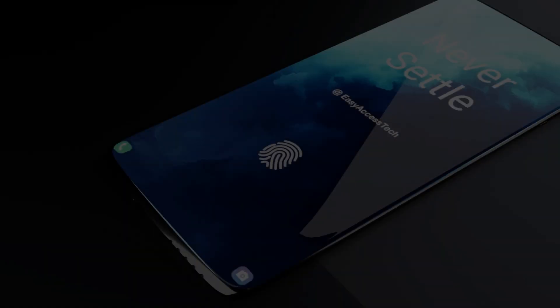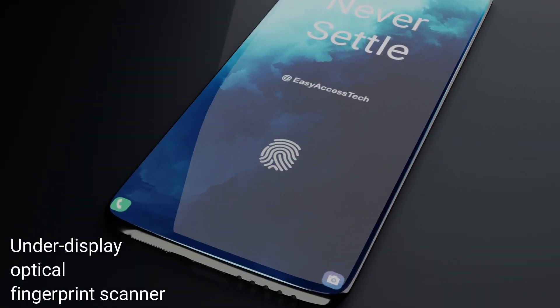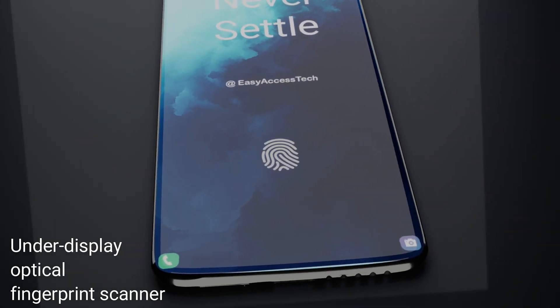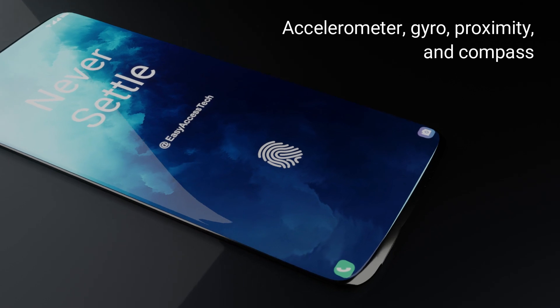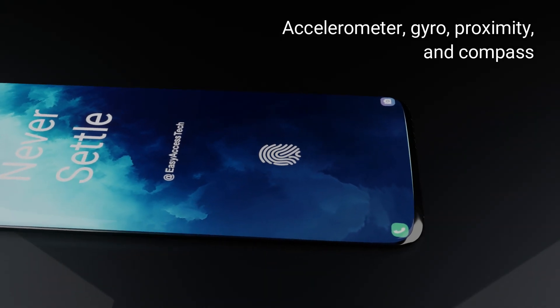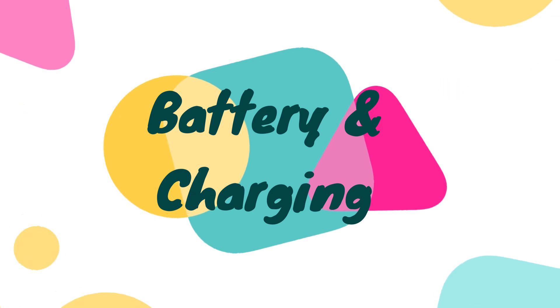Sensors. It will have an under-display optical fingerprint scanner. It also comes with other sensors and features like accelerometer, gyro, proximity, and compass.